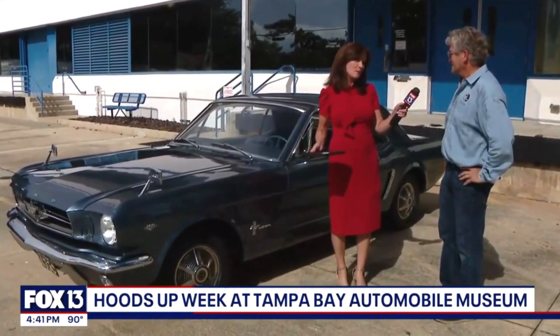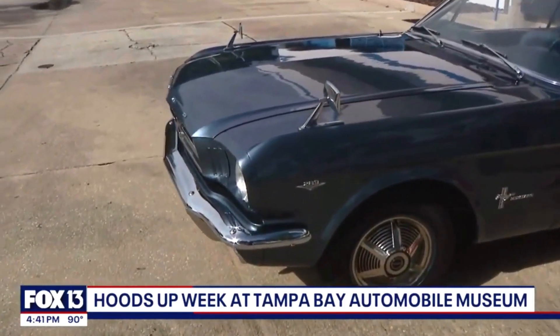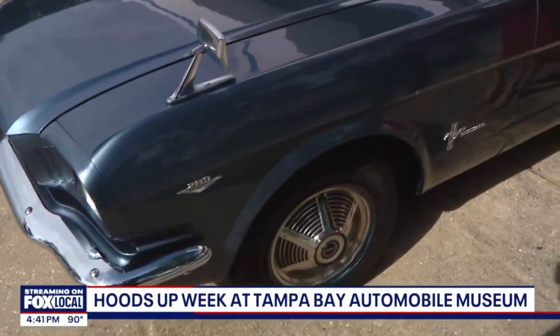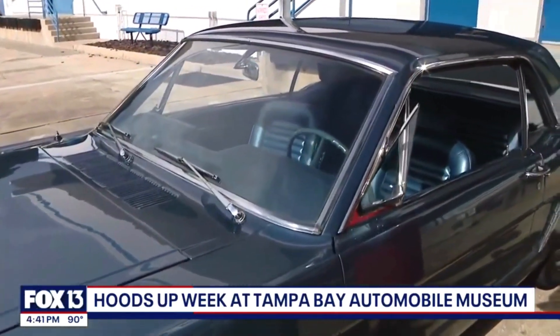My first car was a Mustang, but it certainly didn't look like this. This is actually a 1965 Mustang, the first year. What's special about this car is it's got all-wheel drive and ABS brakes — true all-wheel drive, which is actually the first production car to have that. It was a prototype done by Ferguson back in England.